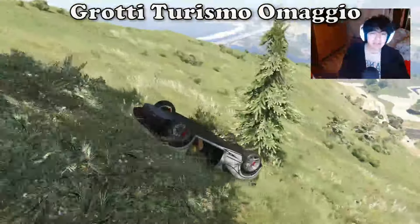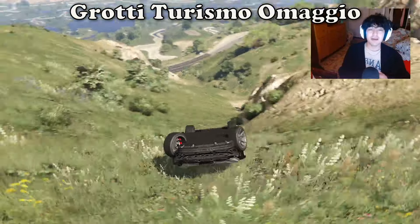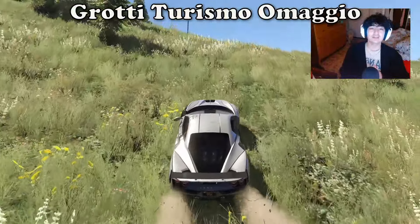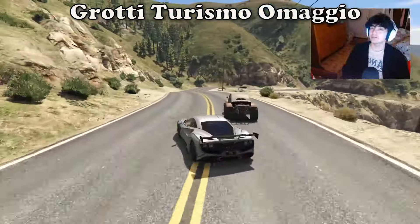That's going to wrap it up for my top five best looking supercars in GTA Online. Be sure to drop a like if you guys enjoyed the video, dislike if you didn't. Comment down below and let me know what your best looking supercar list looks like. Sub to the channel if you guys are new and let me know if you would like to see more top fives as well. Until next time, take care. Peace!